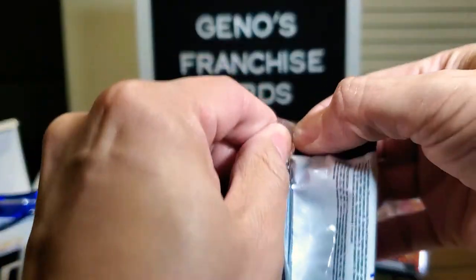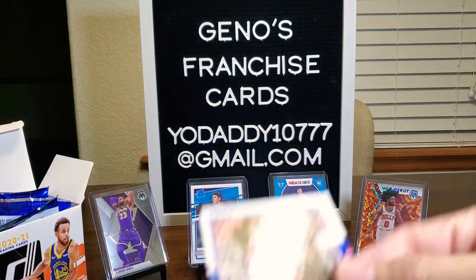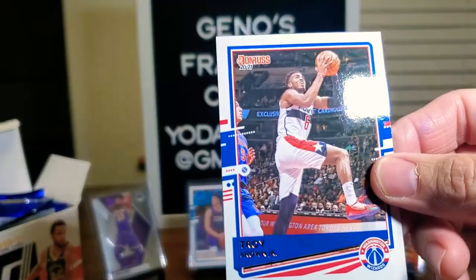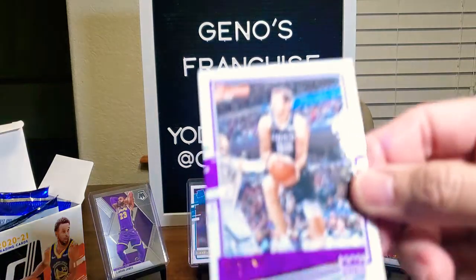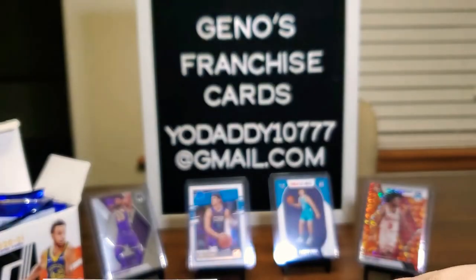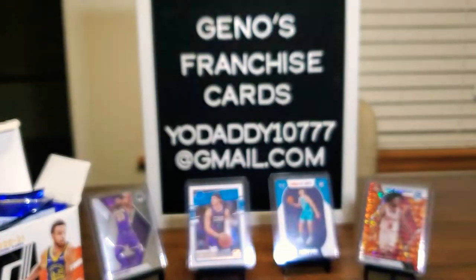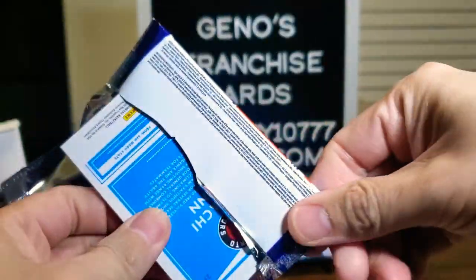Down to our last three packs — will we find another LaMelo Ball? John Wall, the Joker — I'm going to set him over there just because I like him — Jae Crowder, Troy Brown Jr., and here's an insert of LaMelo Ball! How about that? We're going to set him over there. Robert Woodward II and Vernon Carey Jr. So we did get a LaMelo Ball insert.